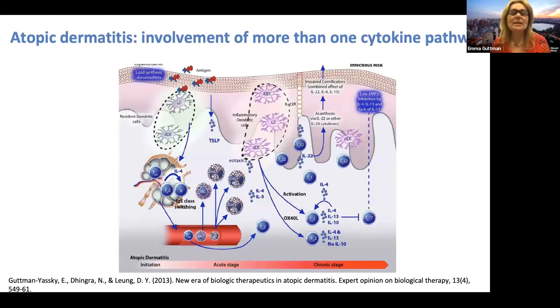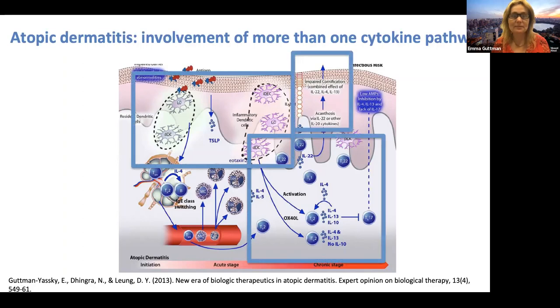Atopic dermatitis is a complex disease that involves more than one cytokine pathway. While it is focused on the Th2 pathway with important involvement of IL-4, IL-13, and other cytokines such as IL-31, IL-5, and others, there is also important involvement of IL-22 and some contribution of Th1 and Th17 cytokines. For some patients, targeting just one cytokine pathway may not be enough to control the disease 100% of the time.